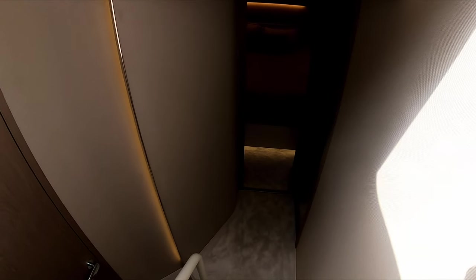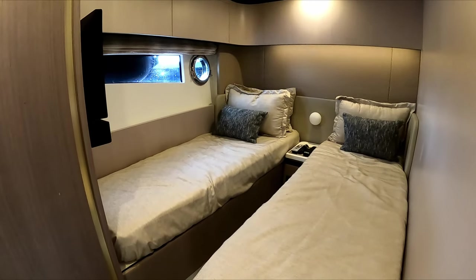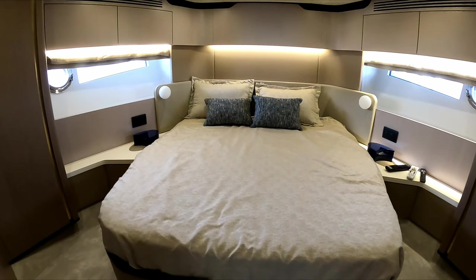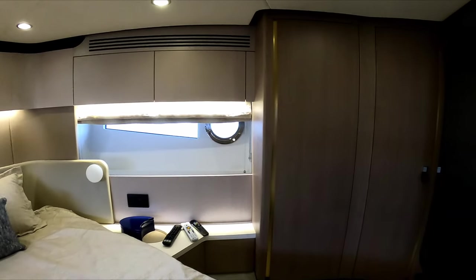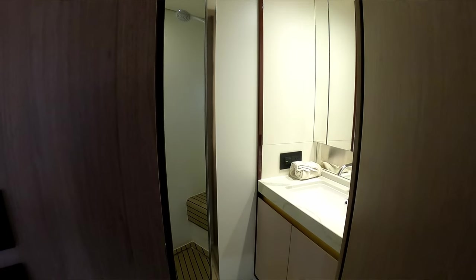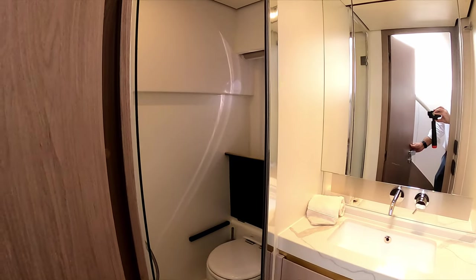Heading down to the three staterooms — in the lobby on your starboard side you have the guest stateroom with its own TV. Forward of the starboard guest stateroom you have the VIP with a private ensuite.